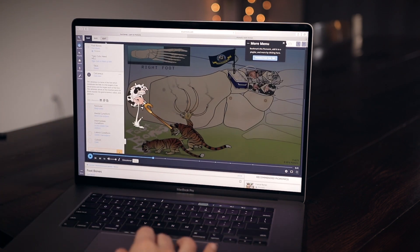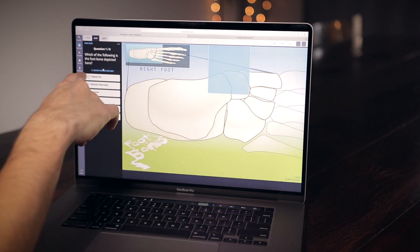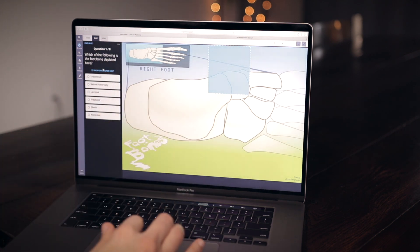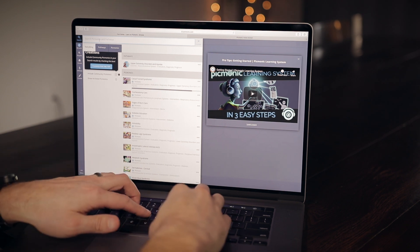After you finish a Picmonic they give you a quiz, asking you to identify which foot bone is depicted, and so on. You can also search for topics up at the top — so say I wanted to learn about carpal tunnel syndrome.